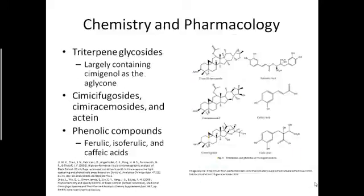There are a lot of compounds found in Black Cohosh, none of which have been identified as the single marker of purity. Some of the main compounds include triterpene glycosides, and a large group of the triterpene glycosides found in Black Cohosh largely contain semigenol as the aglycone. Some other compounds found include cimicifugosides, cimicifugaemoside, and acteaeine.